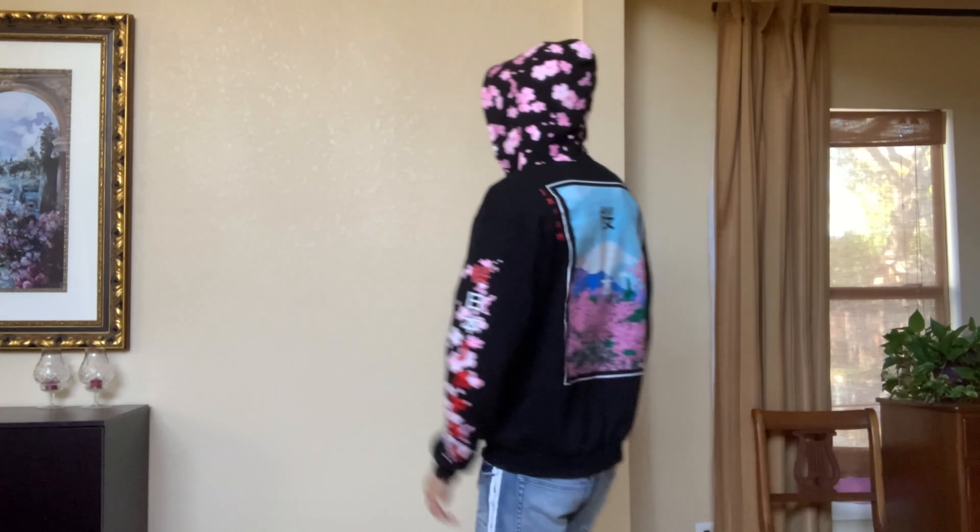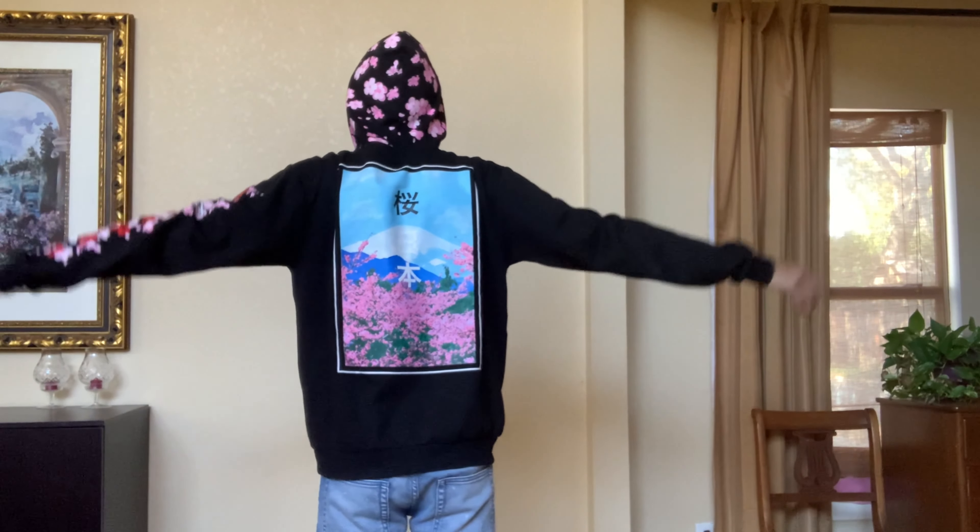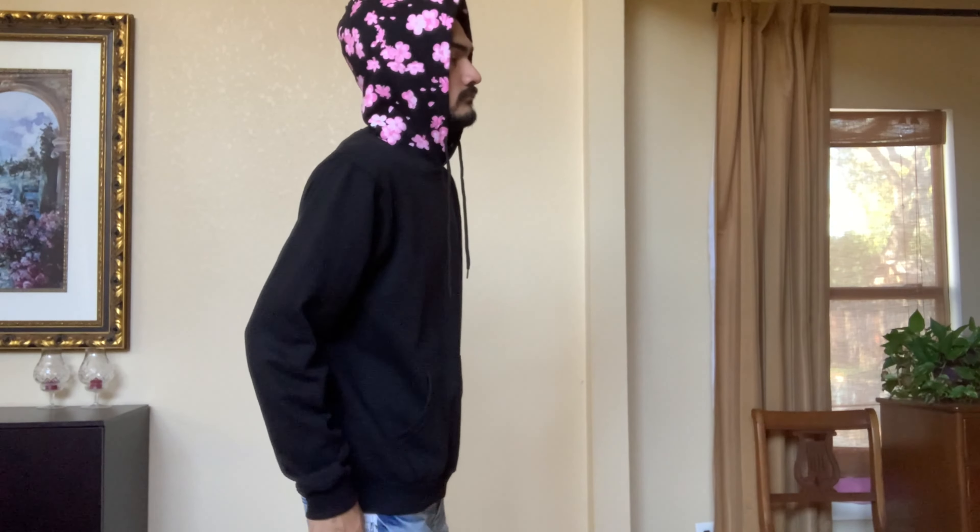The final honorable mention is a hoodie I picked up from Ross for $12. The hood is not good and the materials are just all right, but I love the printing — it's a Japanese style with sakura flowers and great font on the back. Thanks guys for watching this video, hope you enjoyed it, see you in the next one.